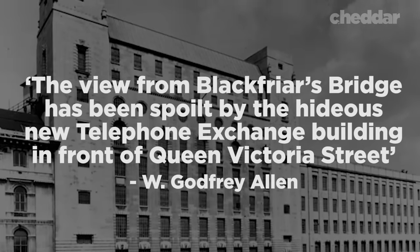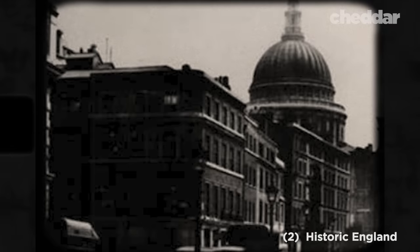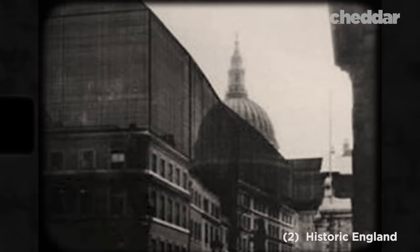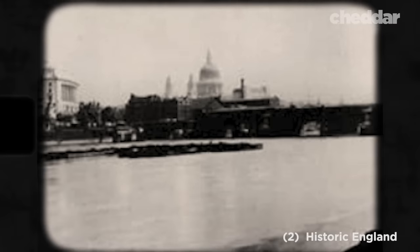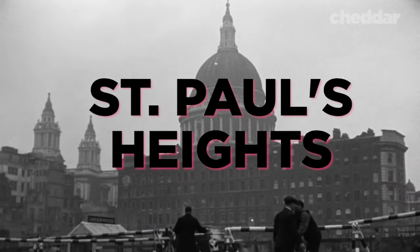But people were picking up on this trick — people like W. Godfrey Allen. Allen was appointed surveyor to St. Paul's Cathedral in 1931, and he wasn't too fond of the newly crowded skyline. He put together a series of photographs that displayed how the London Building Act was limiting the views around the cathedral. He then manipulated the photos to show what buildings of up to 100 feet would look like around St. Paul's. Allen's argument resulted in a gentleman's agreement called St. Paul's Heights that would protect the vistas of the dome.